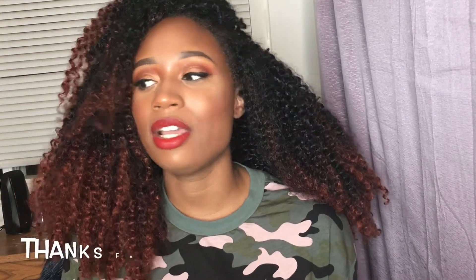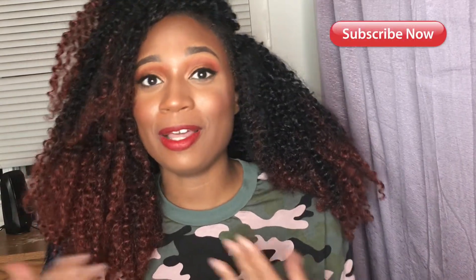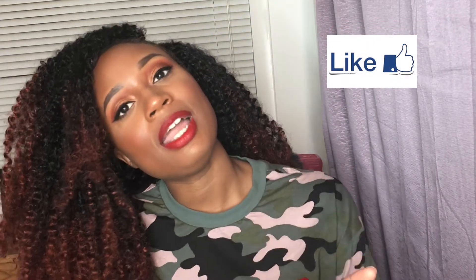That was the last part of my haul! I hope you guys enjoyed the video and seeing all my goodies. Let me know what your favorite products are and what products I should try next. Make sure you subscribe and hit the like button — have a good one, bye!